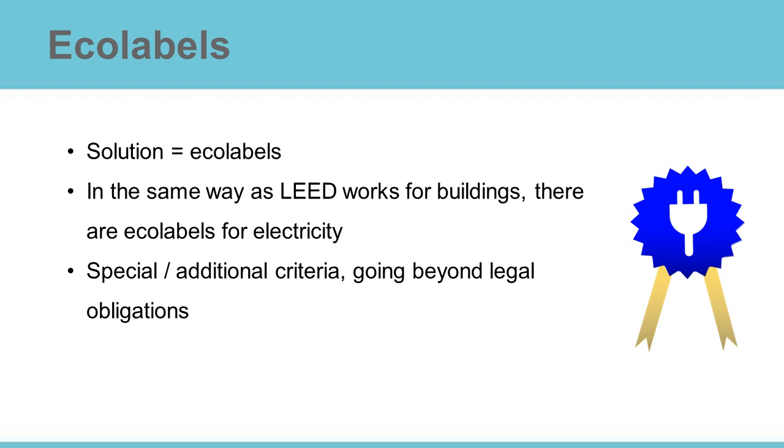As you are likely aware, eco-labels are third-party verified and independent. They guide consumers through the jungle of the liberalised electricity market.